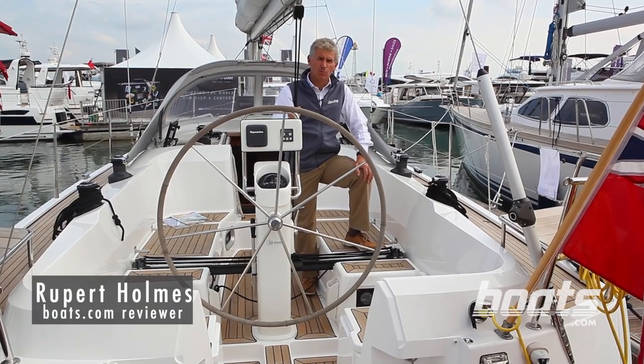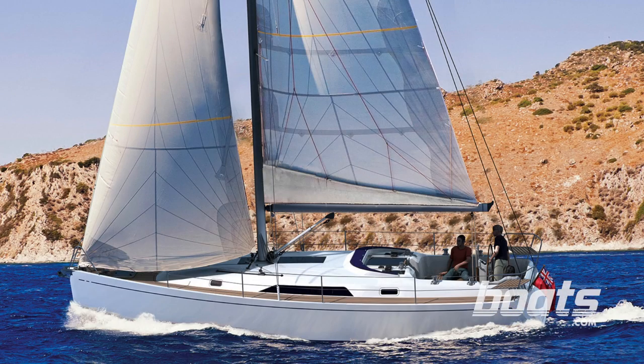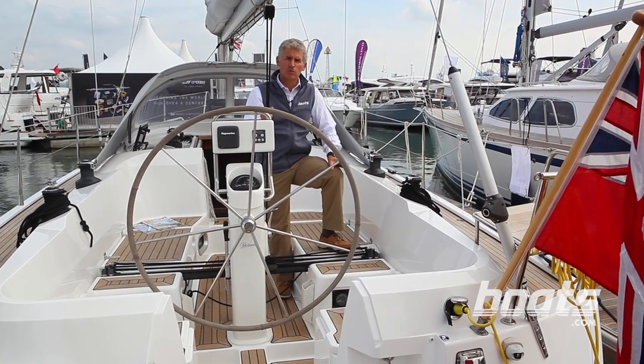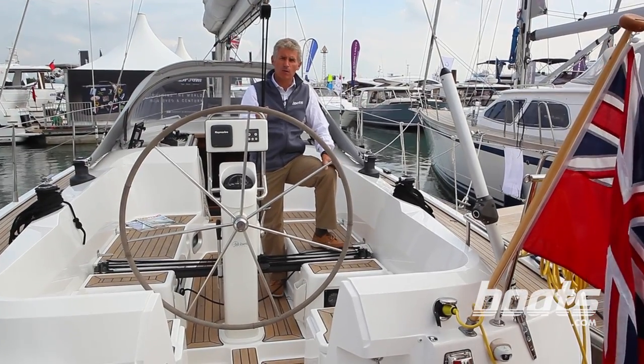We're at the Southampton Boat Show on board the GT35, which is making its world debut here. It's from a new British boat builder that's identified a gap in the market for boats that sail well, of less than 50 feet, but that are also well appointed.